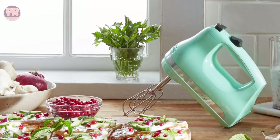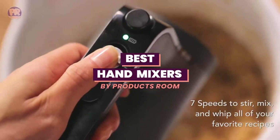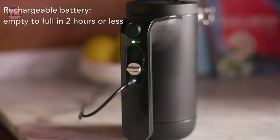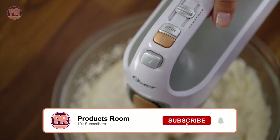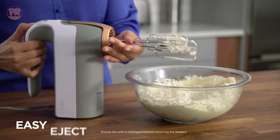What's up guys, welcome to Products Room. Whether you're a professional chef or a home cook, a good hand mixer can make all the difference in your kitchen. In this video, we'll be taking a look at some of the top-rated hand mixers and sharing our thoughts on their performance, features, and value. From budget-friendly options to top-of-the-line models, we've got you covered. So sit back, relax, and let's find the perfect hand mixer for you. Now let's get started.